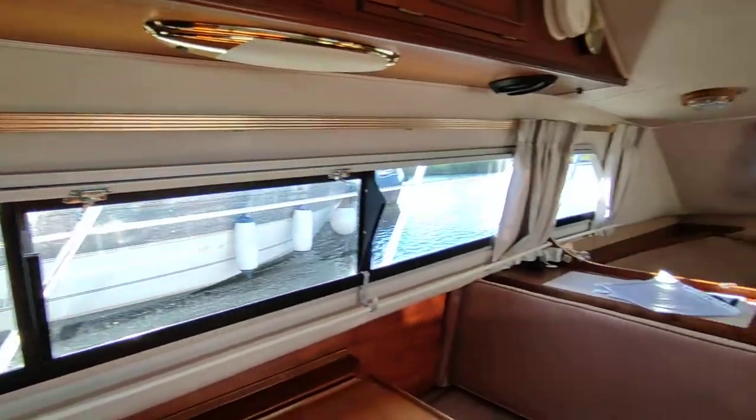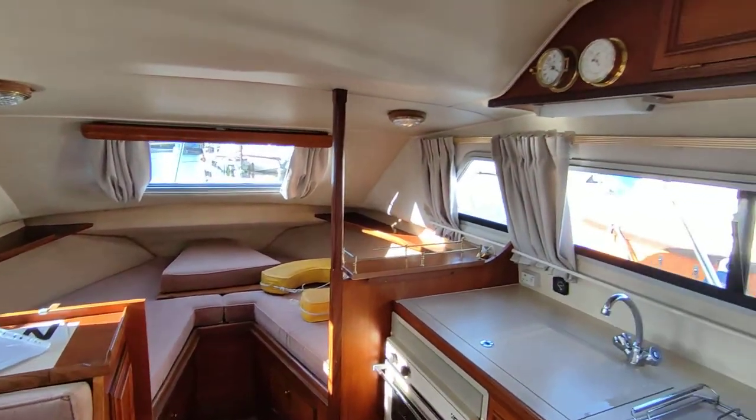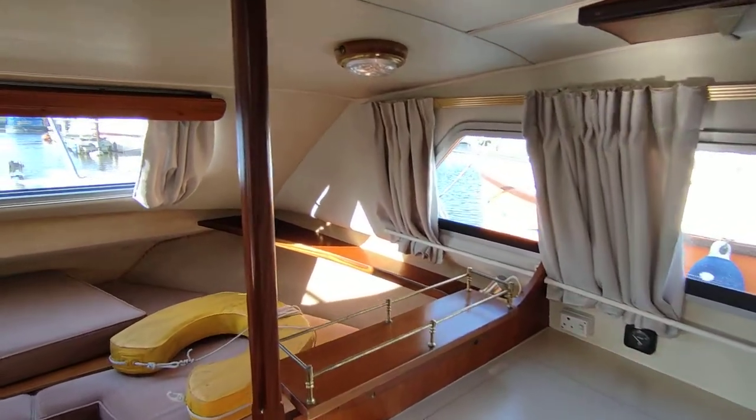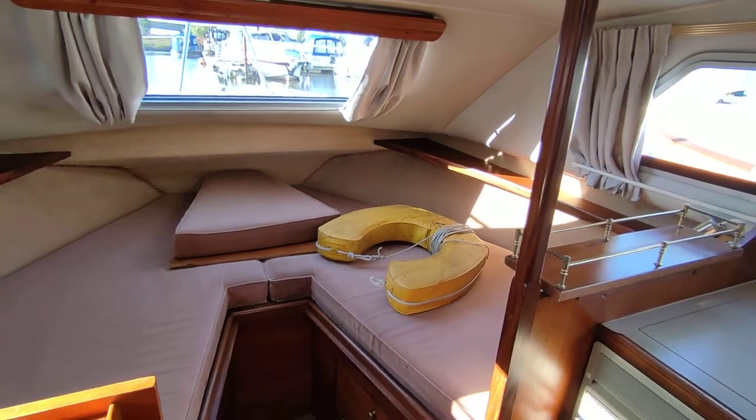This boat will sell incredibly quickly — she's very rare in this condition, being private all her life. If you'd like further information on this stunning Sheerline 740, please contact me, Steve Biggs, at boatshednorfolk.com. Thanks for watching — we'll see you next time.